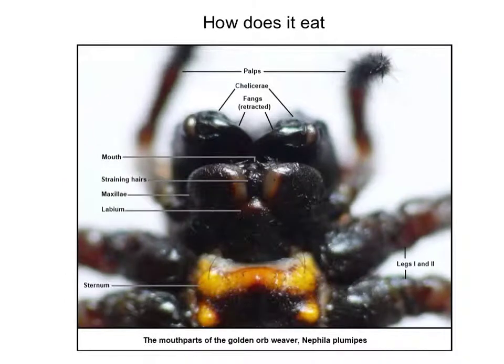The tarantula takes its fangs and with one bite it paralyzes its prey. Its digestive enzymes transform the prey into a liquid, and they are then able to suck it with their mouths, because they are unable to eat solids. They don't need to release a lot of venom into their prey, because a little bit paralyzes them a lot. If they want to save the prey because they're not too hungry, they will store it and eat it later.